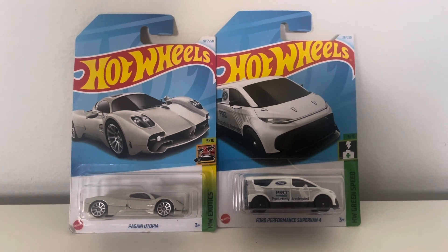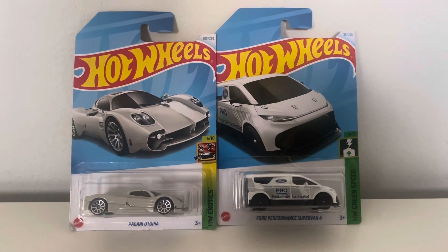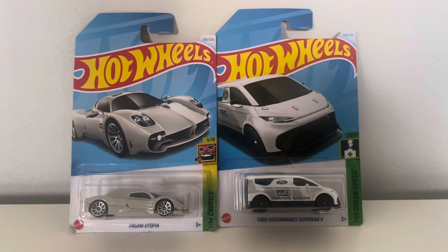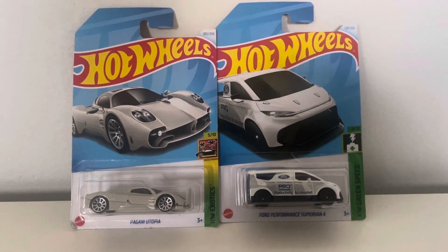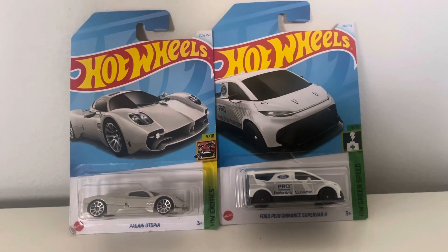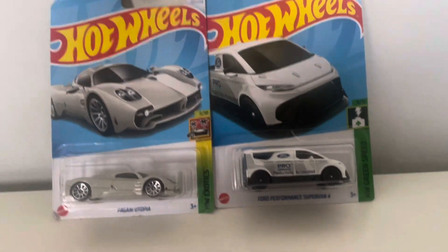Hey, what's up diecast fans! Joel Gusty Studios back again bringing you another diecast review. These are two models that are actually new for this year, and they haven't been released yet but they're set to be released next month.